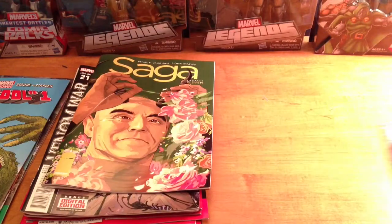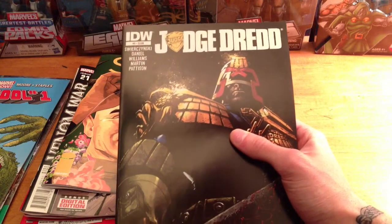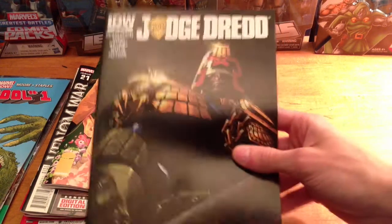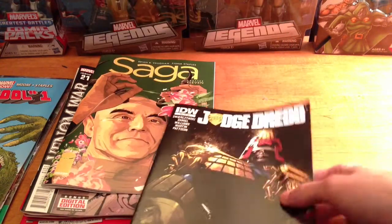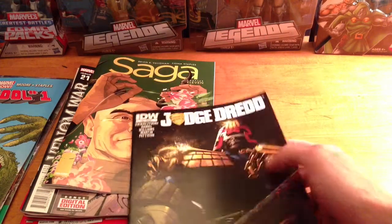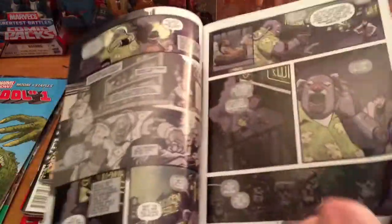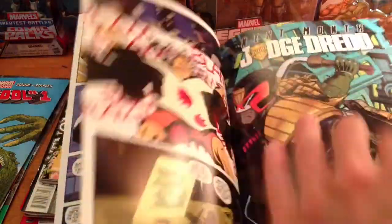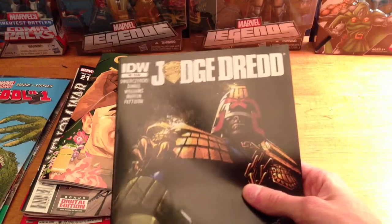Also picked up Saga and Judge Dredd. I know a lot of people aren't reading Judge Dredd, but ever since the first movie — I know it was kind of bad — it brings back some memories. I've always been into Judge Dredd from the Sylvester Stallone movie. I think it's a good comic. It has a main story and a backstory that ties in and gives more info on the main story. I like the art too, even though it's kind of weird. It's a clean comic, it is four dollars though, but I'm gonna keep getting it.